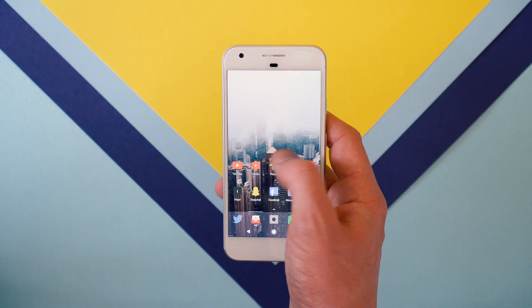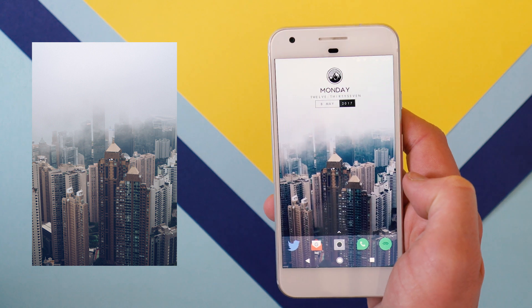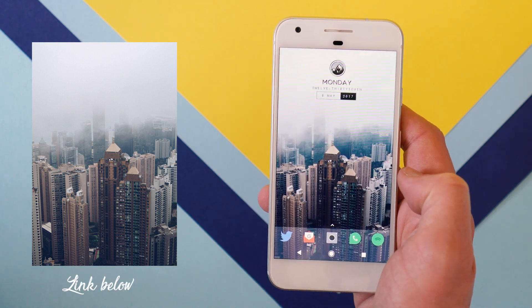It's a free app but you can pay to get some extra features if you need them. Finally, I'm using a photo I took in Hong Kong as my wallpaper — if you like it I'll pop a link below so you can grab it too.